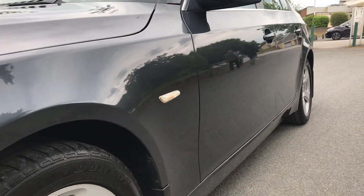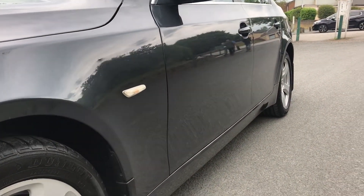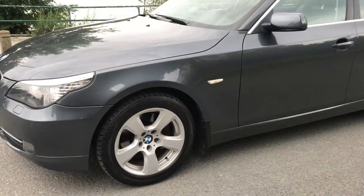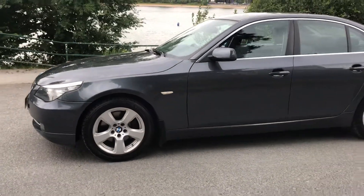As you can see, looking up the side there, there's no dinks, no dents or scratches. All four alloy wheels are in great condition.